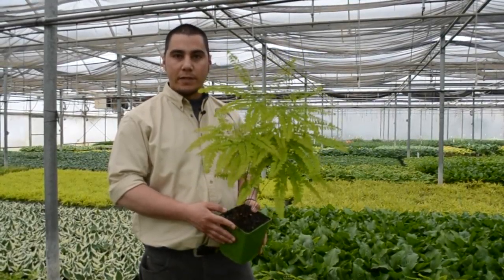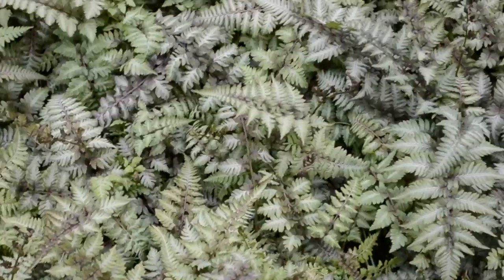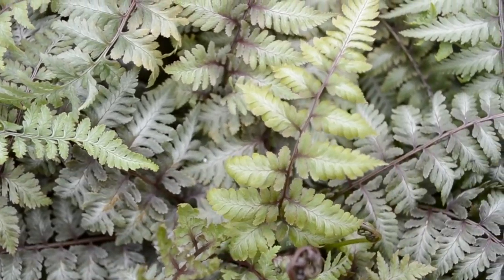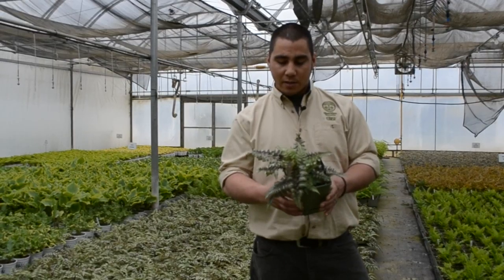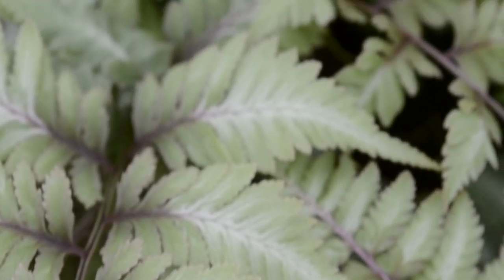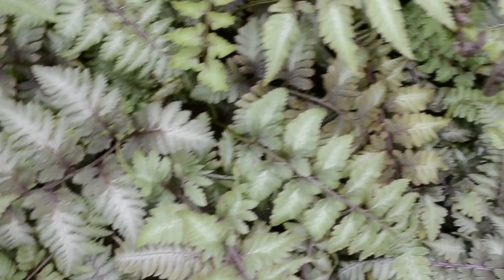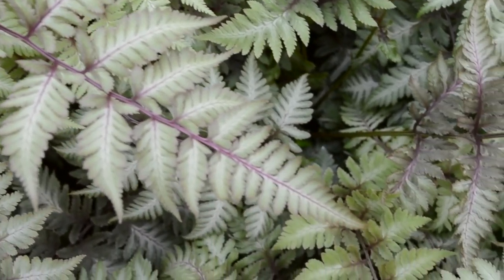This is Athyrium pictum, the Japanese painted fern, and one of my favorite ferns just because of the contrast in the color — getting some good purples, whites, greens, and silvers. It's going to do great in a woodland setting, any place that you're going to naturalize. You're not going to want this one to dry out, so it requires some good moisture. It's going to get the most color and the most contrast in light shaded areas and is a great addition to any shade garden.